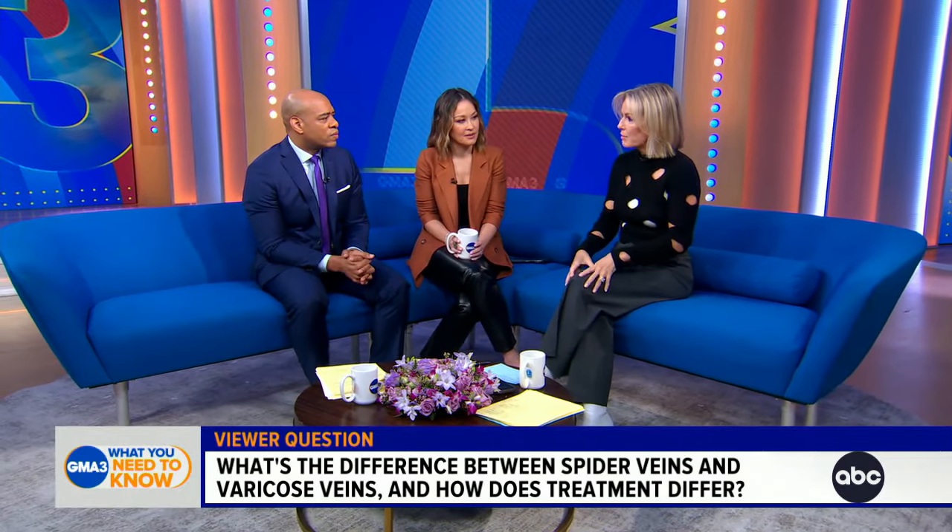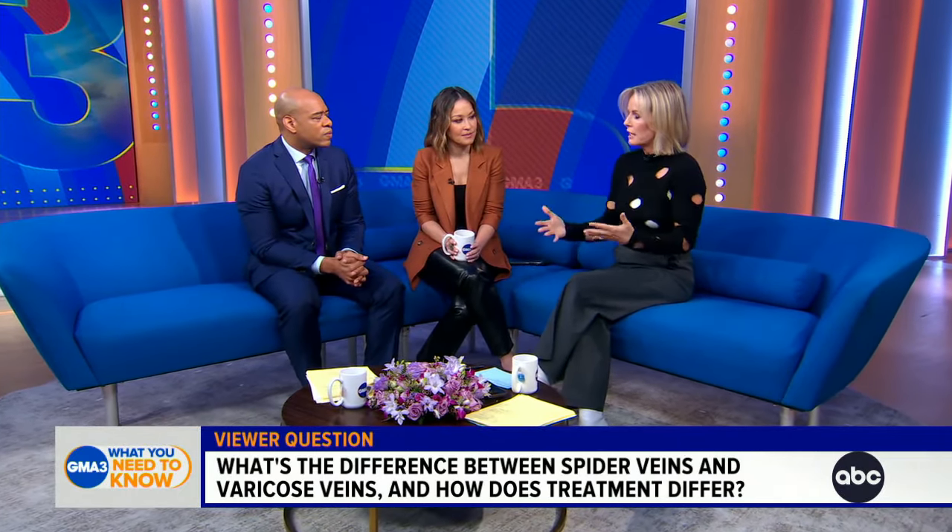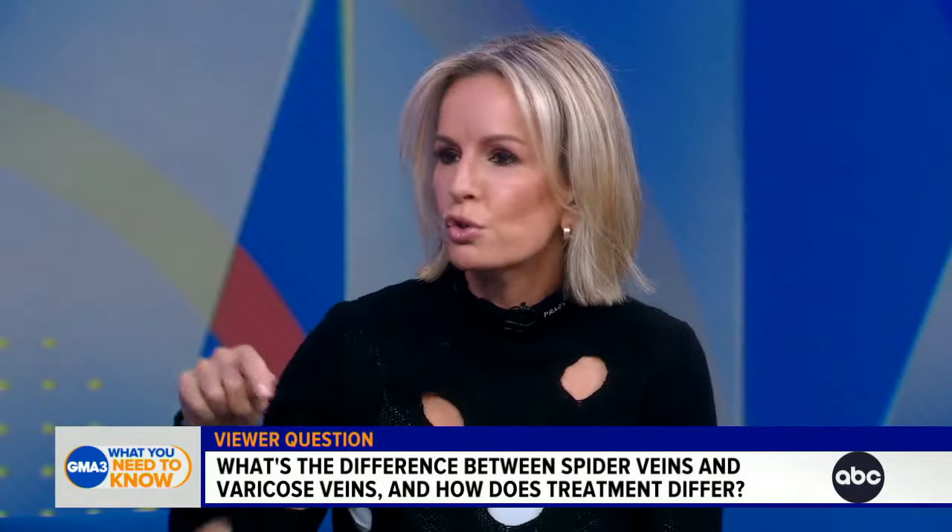Varicose veins are more common in the leg, but can also potentially occur in other places in the body. They are those ropey, often painful veins, and they have a different cause.